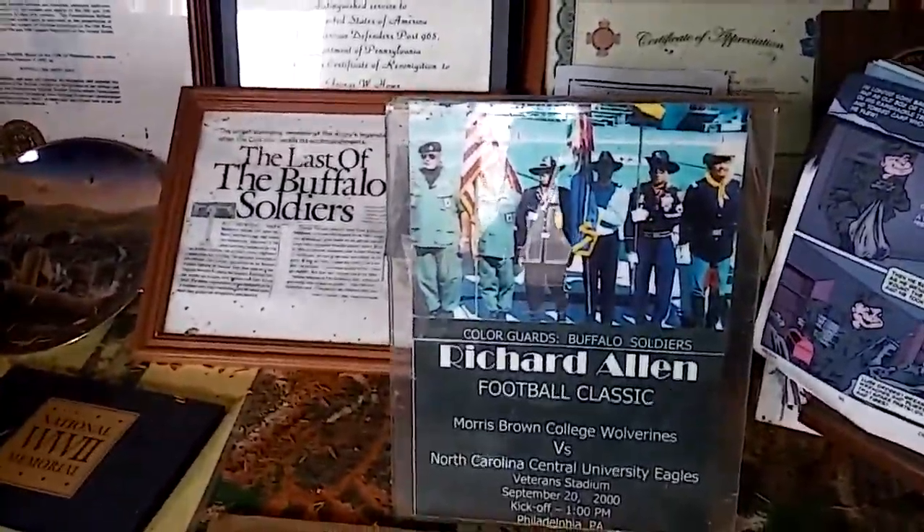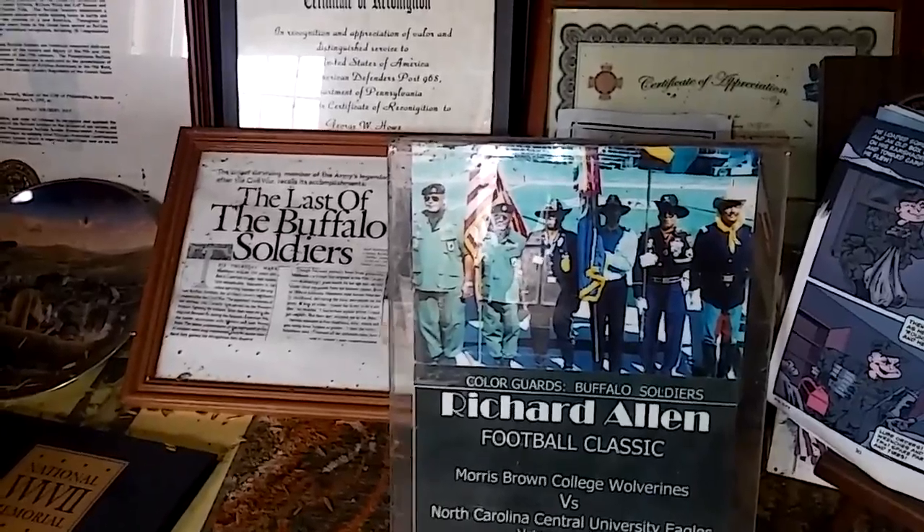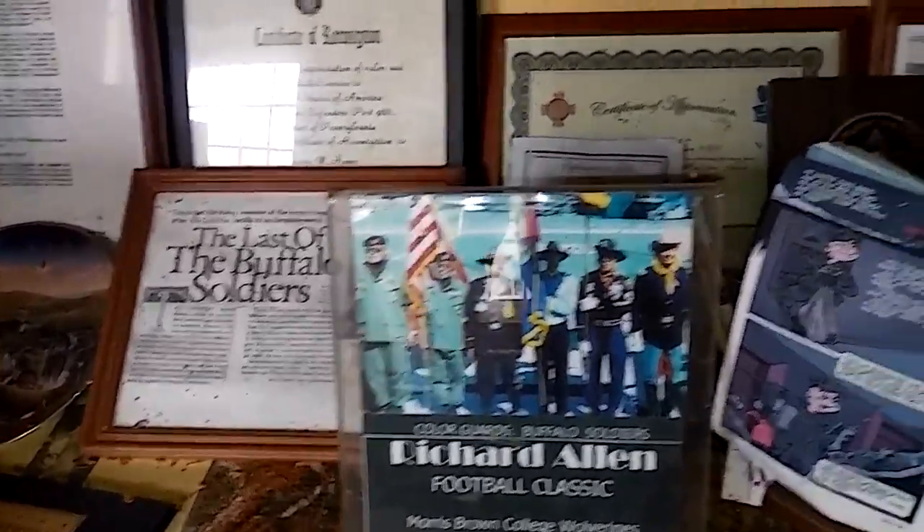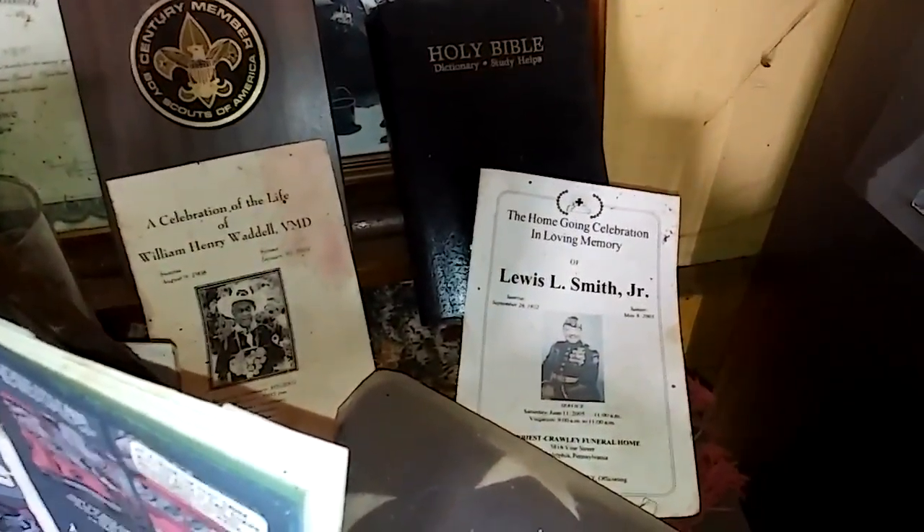Here we have the Buffalo Soldier's Prayer, right there. And Buffalo Soldiers there at the Richard Allen Football Classic.